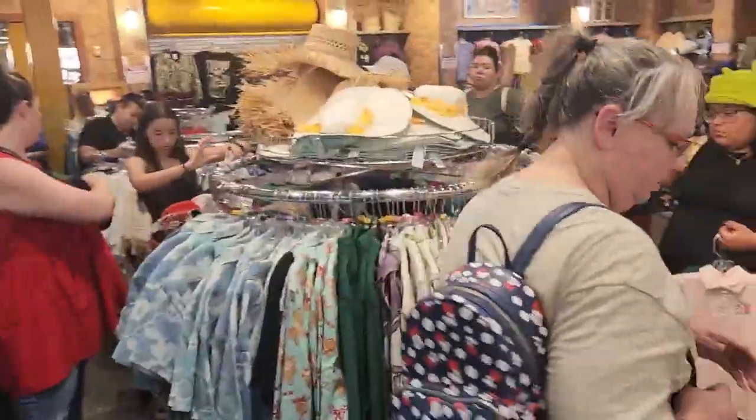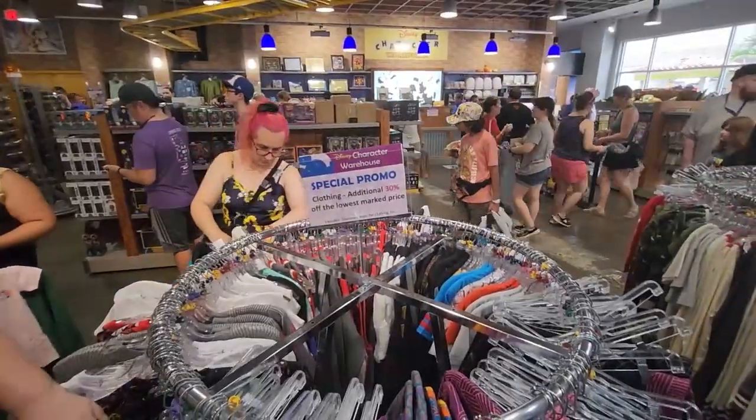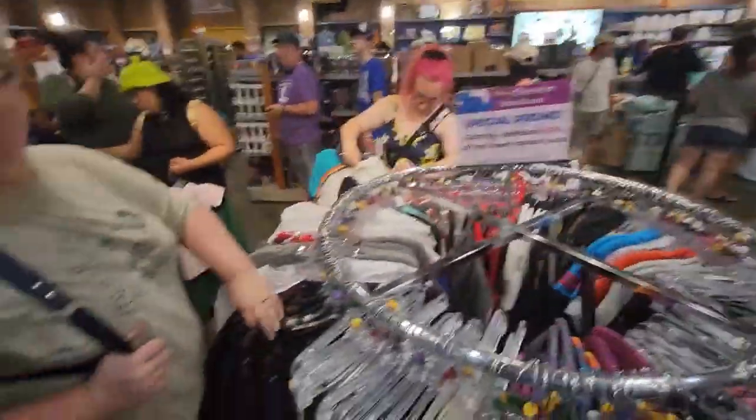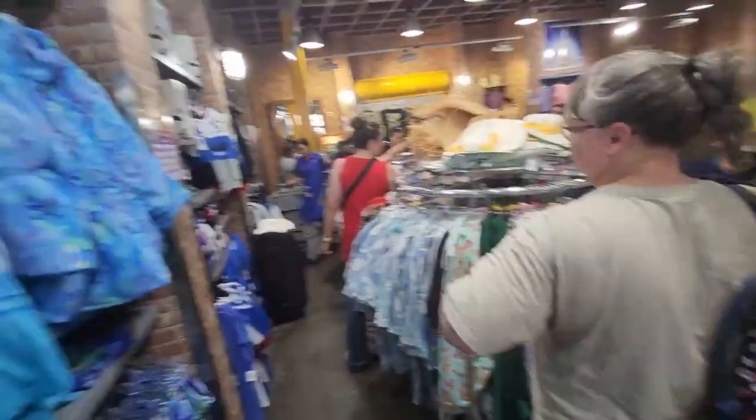We stopped in the Character Warehouse and right now they've got an extra 30% off of clothing — if you can find your size.